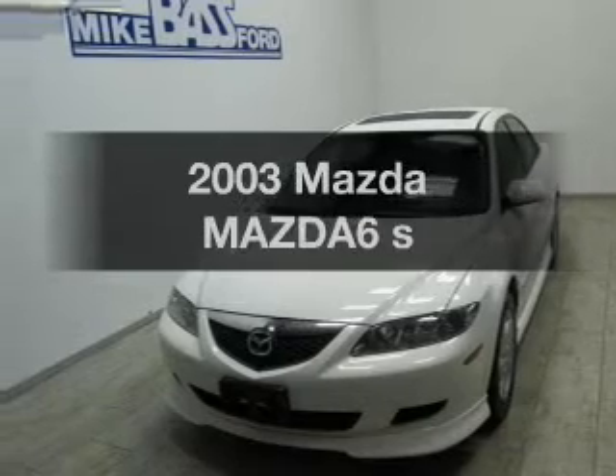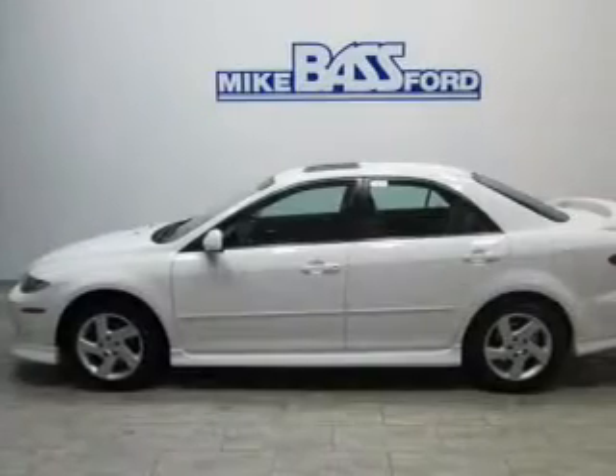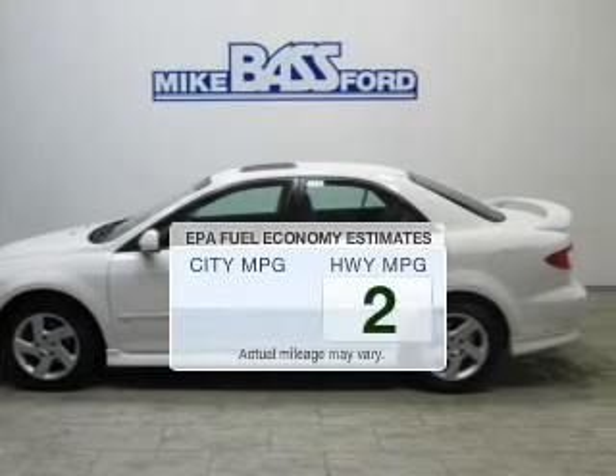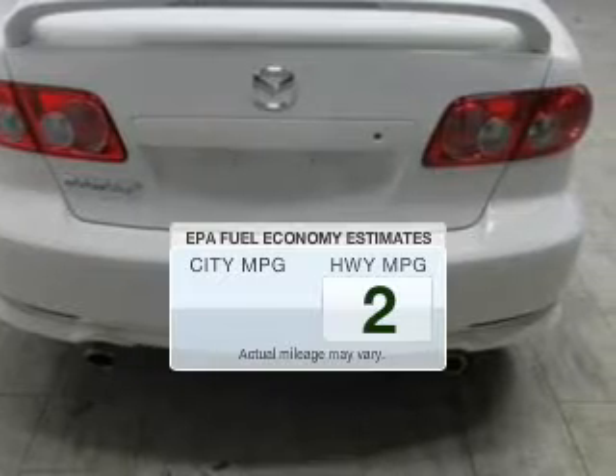Imagine yourself in this 2003 Mazda 6. Travel the roads in style and comfort in this great vehicle. Low emissions and good fuel economy offered in this vehicle are important to you and the environment.